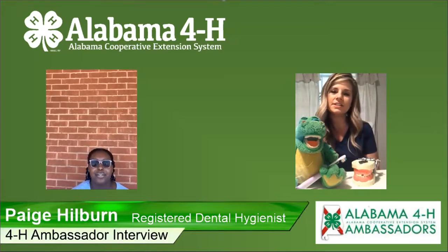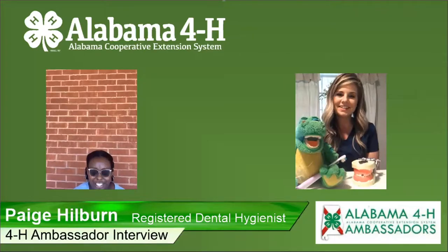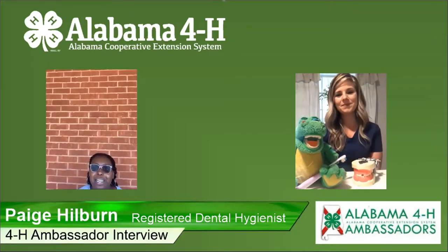I'm Page Hilburn. I am a registered dental hygienist in Gadsden, Alabama at Pediatric Industry East. Thank you. Alright, so let's get started. Why did you become a dental hygienist?